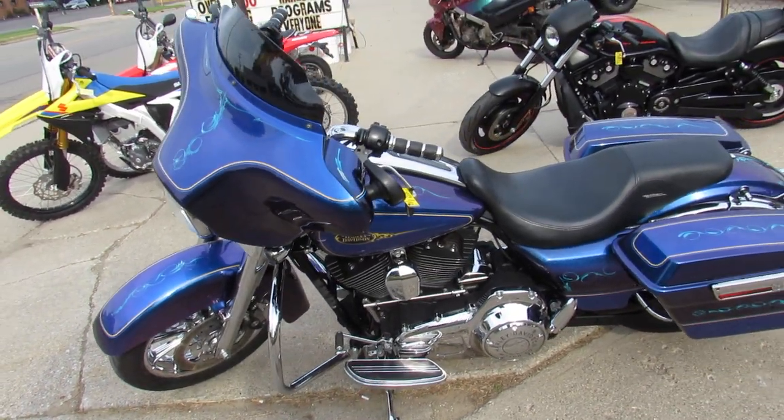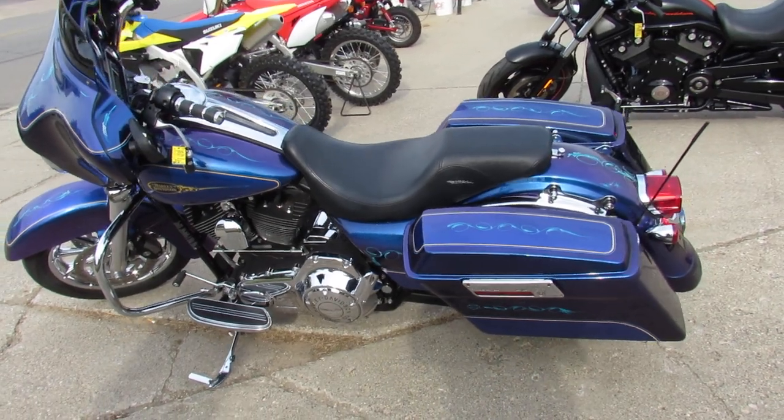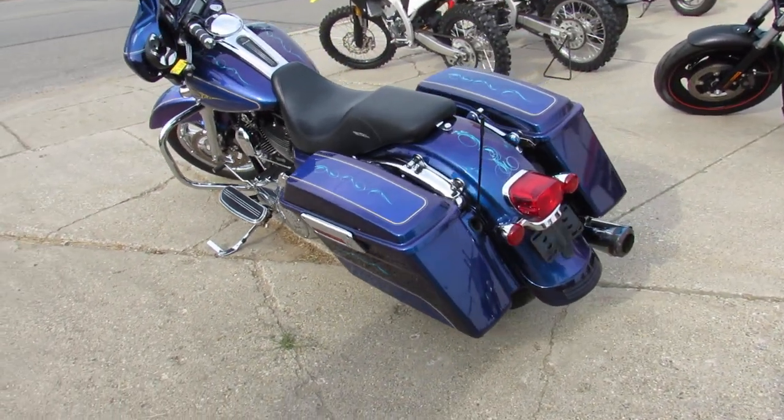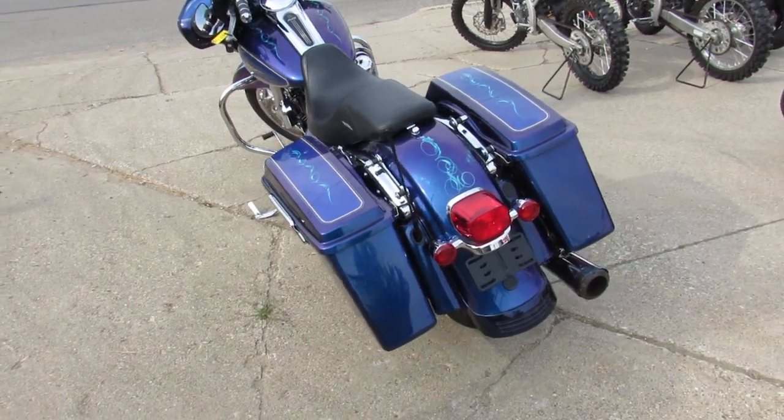It's one sharp Harley right here. Chrome wheels, chrome front end, Screamin' Eagle air intake and Screamin' Eagle exhaust. This bike will turn heads everywhere you go.